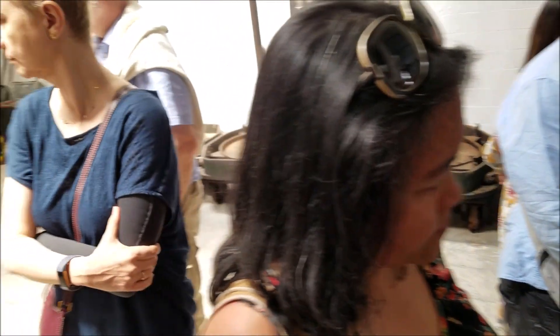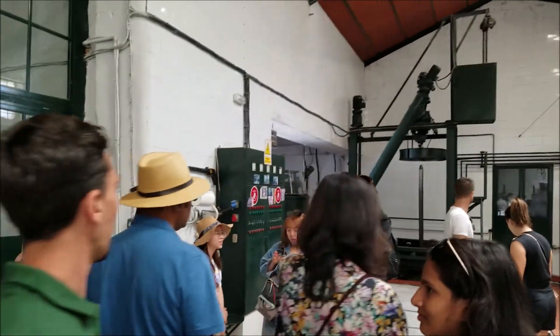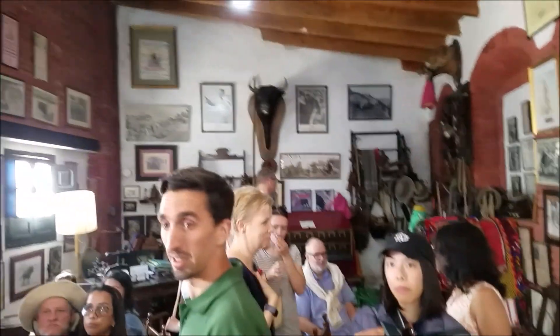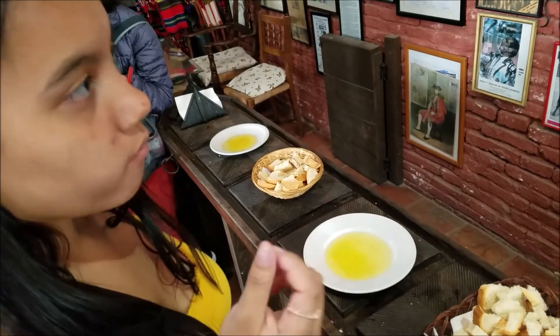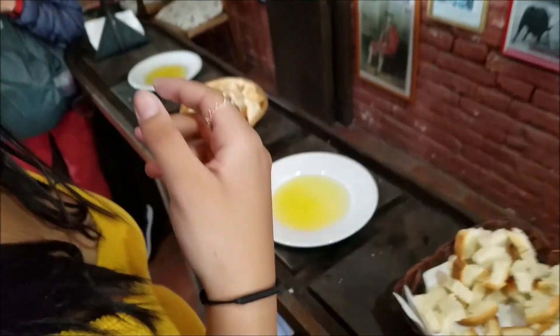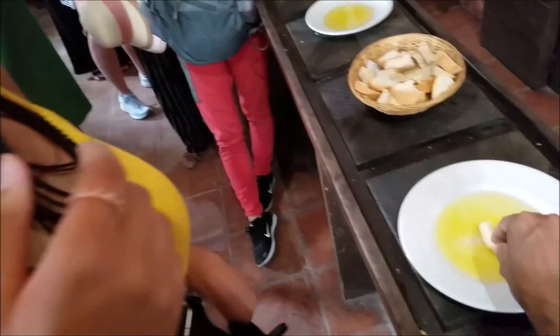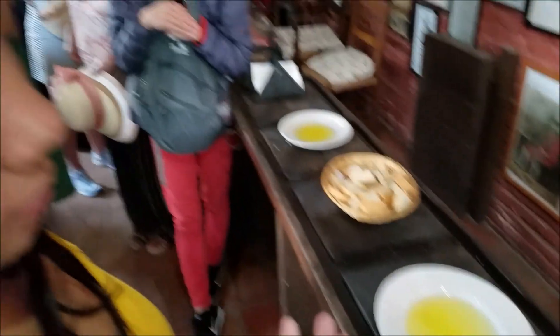Now we're going to taste a little bit of this. Let's try a little bit of this olive oil.